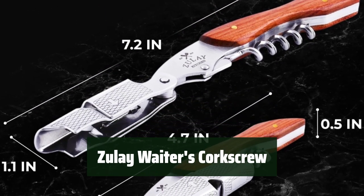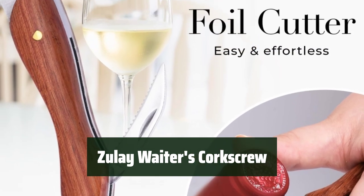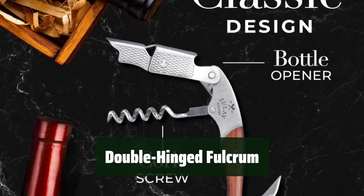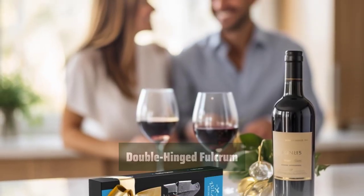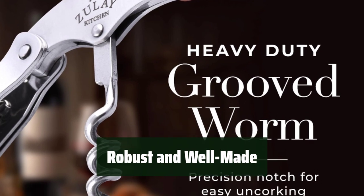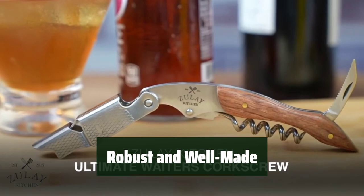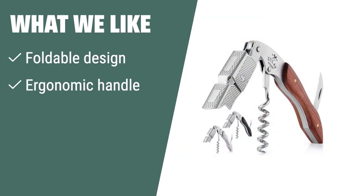Number 3. This 3-in-1 tool is perfect for waiters and bartenders. Its sharp foil cutter ensures easy removal of foil wrapping. The double-hinged design allows you to remove corks effortlessly. Its foldable design makes it easy to carry around. The ergonomic handle gives it a luxury feel. With the Zooli guarantee, you get a lifetime warranty on this product. If you have a need for a portable and easy-to-use wine key, this is the one for you — designed for waiters and bartenders with a luxury feel and lifetime warranty.